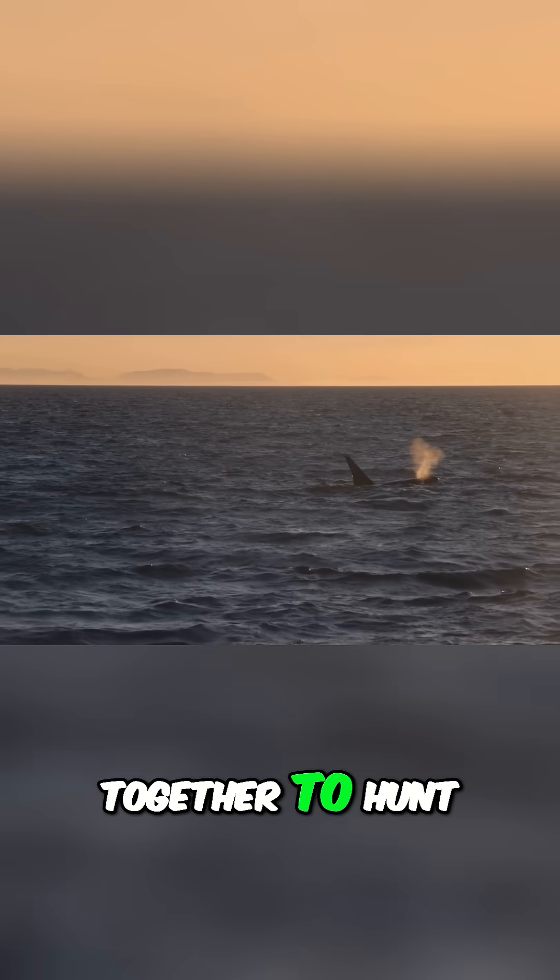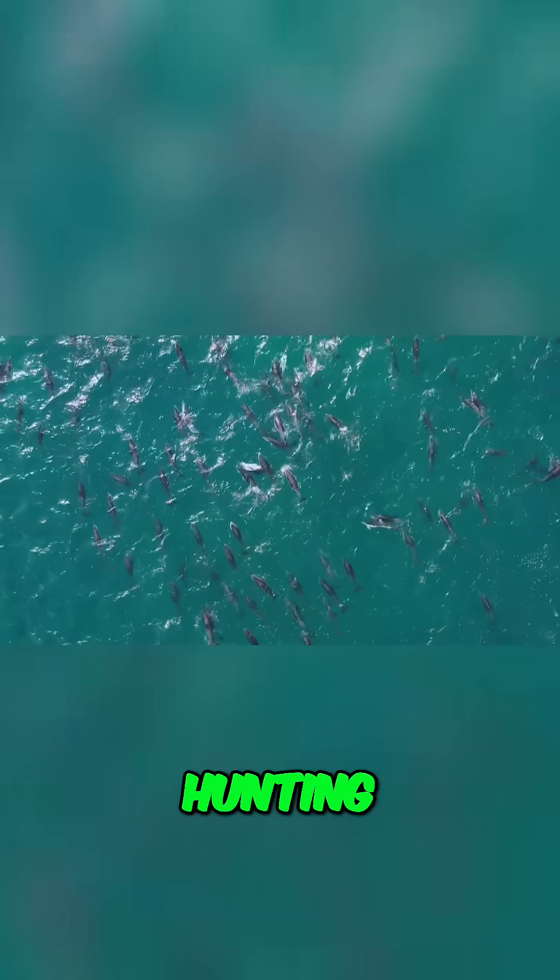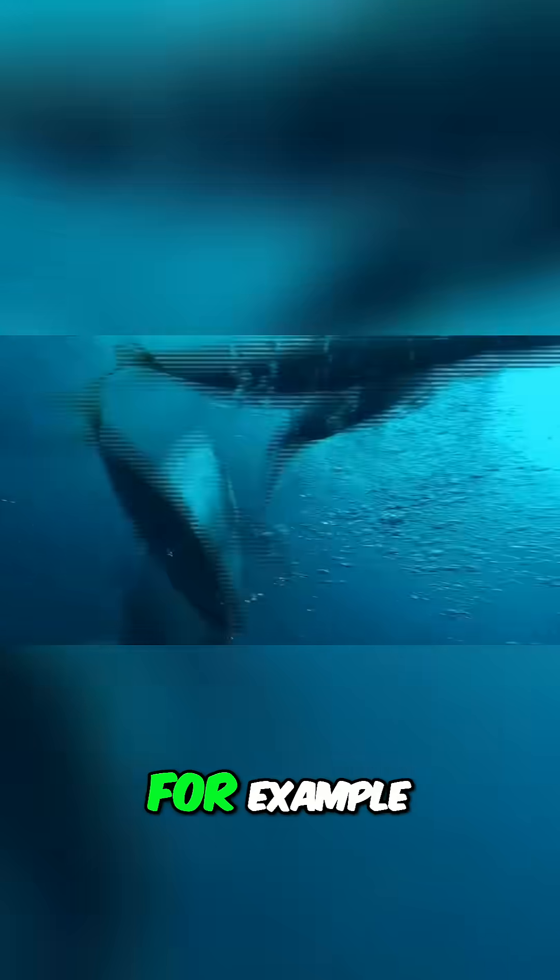Orcas have been known to work together to hunt, using cooperative hunting strategies. For example, a pod of orcas might work together to herd a school of fish into a tight ball, making it easier for them to pick off the fish one by one.